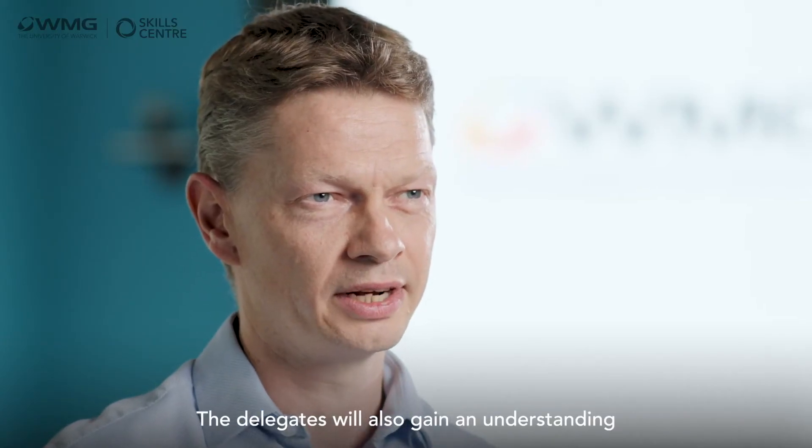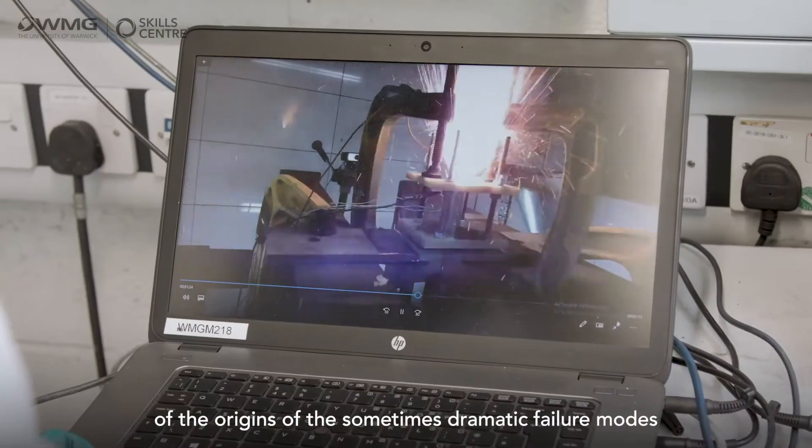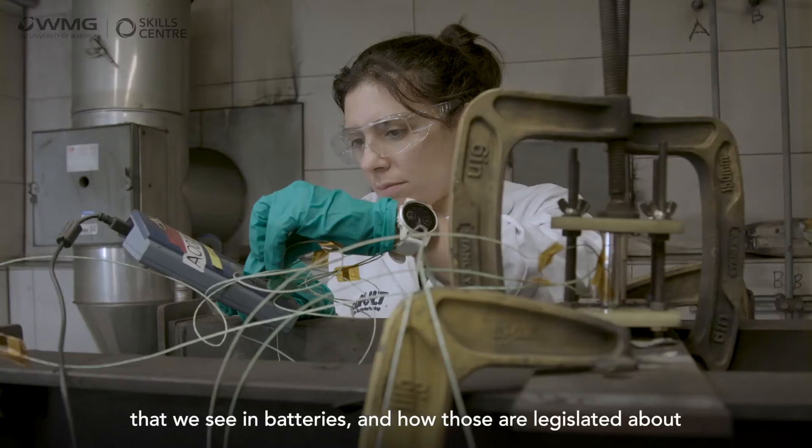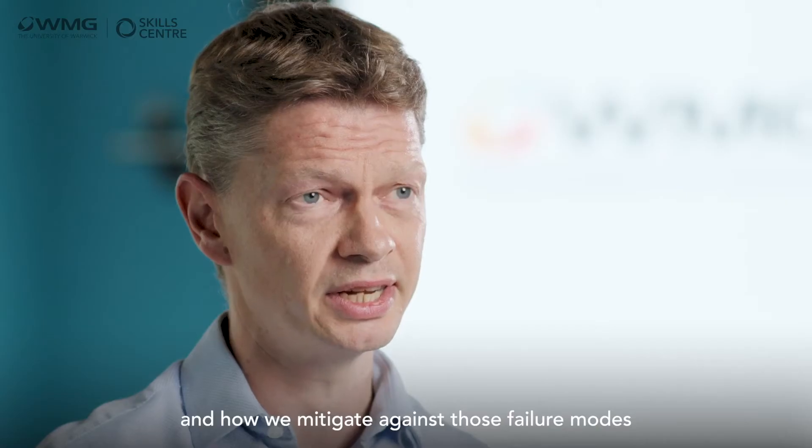The delegates will also gain an understanding of the origins of the sometimes dramatic failure modes that we see in batteries, and how those are legislated about and how we mitigate against those failure modes for real-world applications.